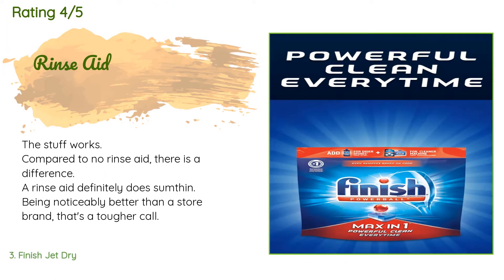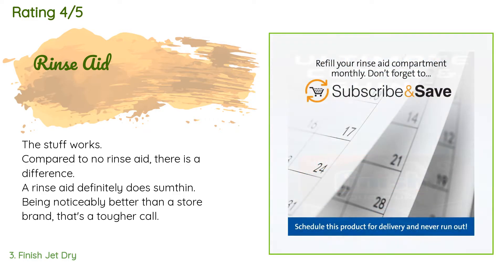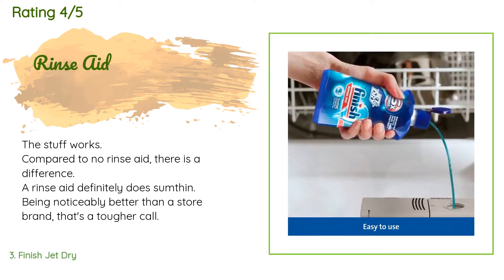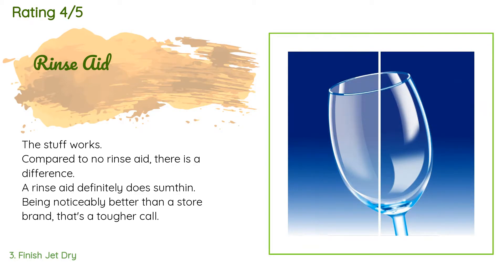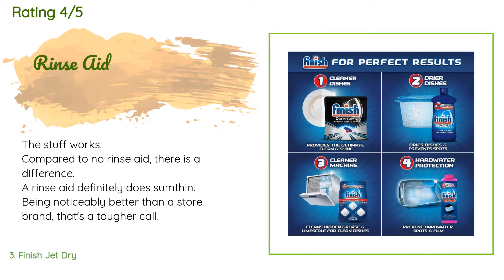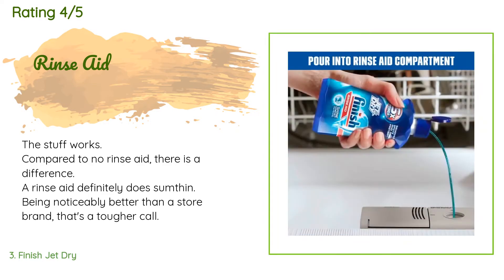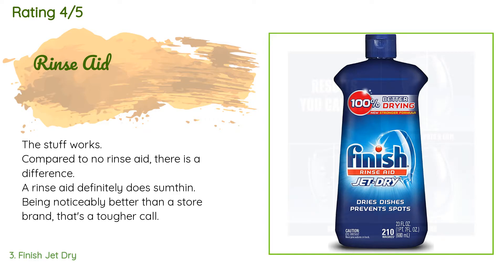There are 11,281 reviews with an average rating of 4.8 stars. A customer said: "The stuff works. Compared to no rinse aid, there is a difference — a rinse aid definitely does something, being noticeably better than a store brand. That's a tougher call. Always do your due diligence when shopping. On a price-per-ounce basis, store brands usually beat name brands. Larger volume containers usually price cheaper per ounce, except when they don't. The math can be daunting — not all vendors use the same volume unit."